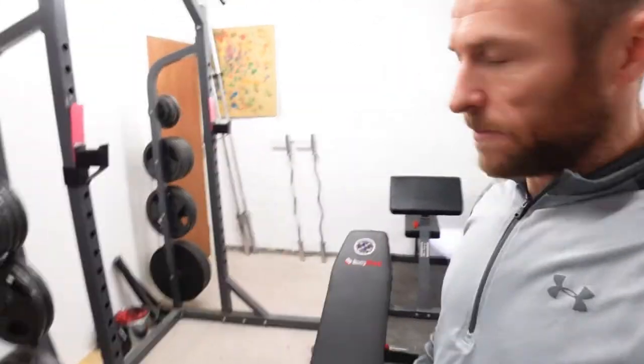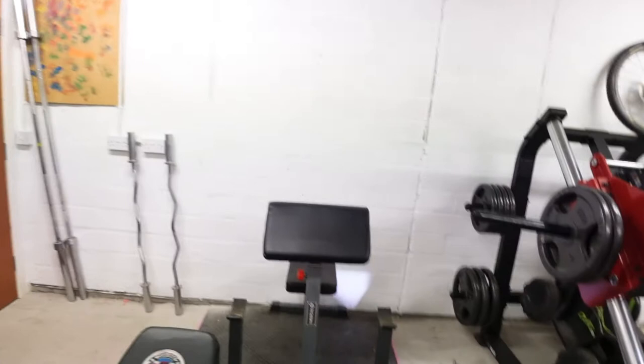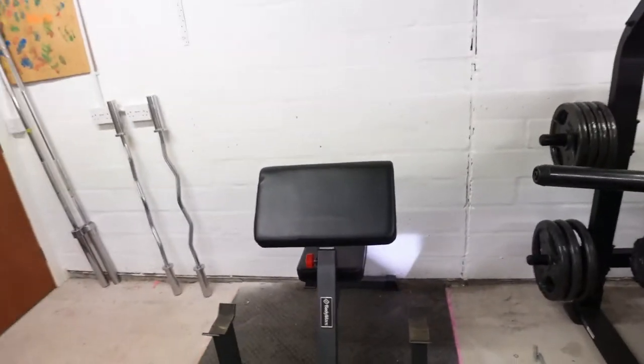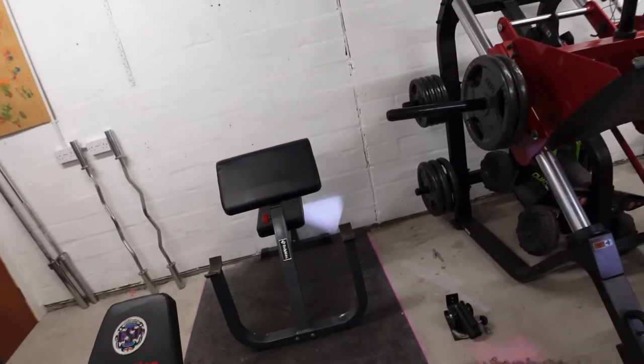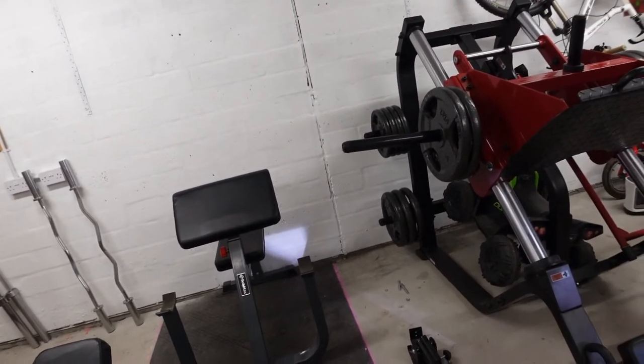Moving round a little further, we've got a preacher curl. I know I could have done it on the bench but I quite like having the dedicated preacher curl bench. It's pretty good — I enjoy that.